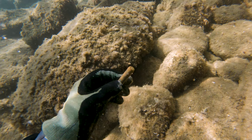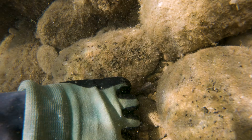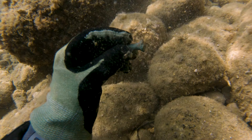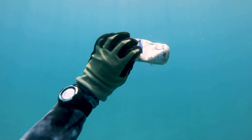It looks like an AK-47 ammo shell. There was also this old rusted screw beside it. Found this energy drink can and picked it up.